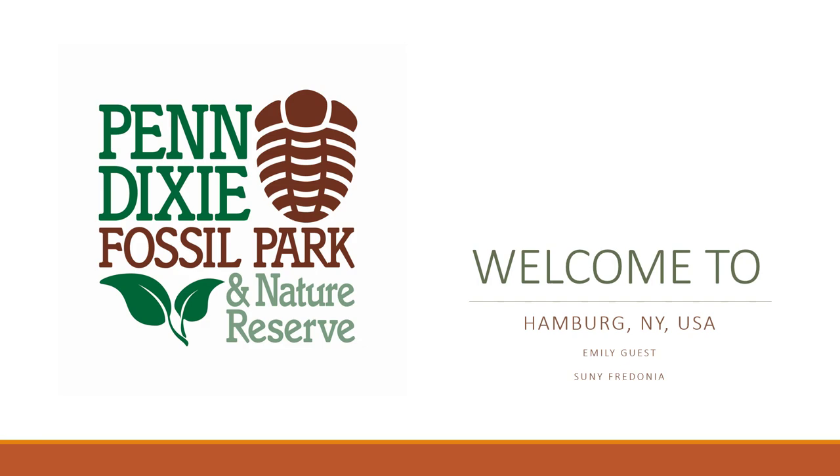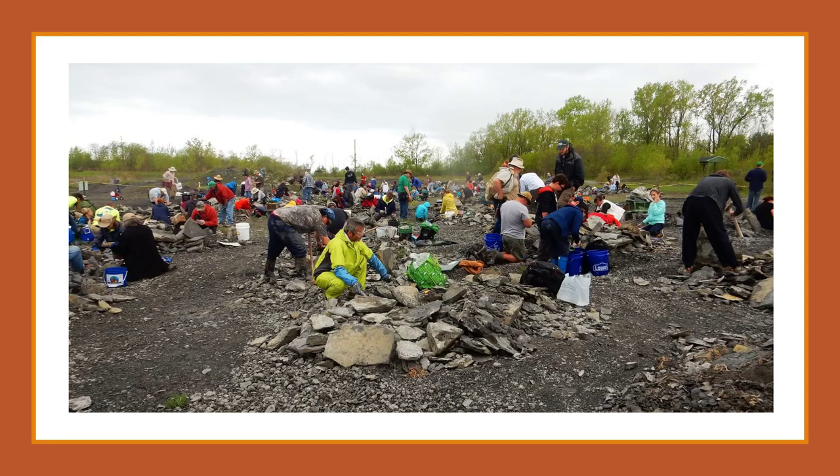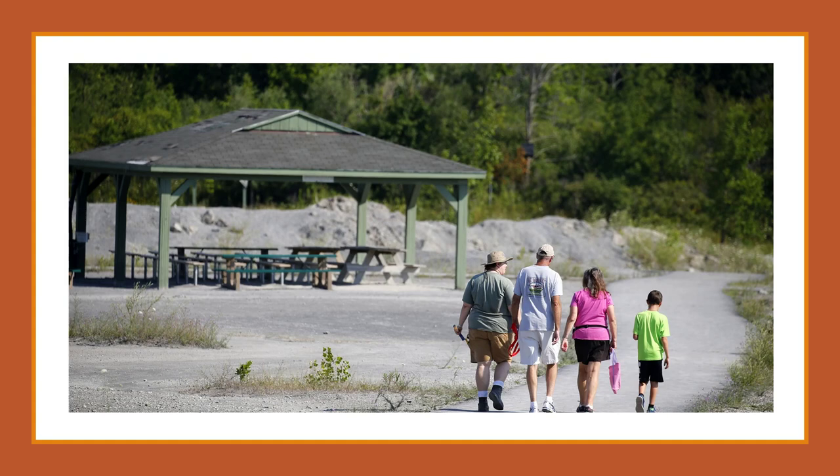Welcome to Penn Dixie Fossil Park and Nature Reserve! With plenty of success, Penn Dixie has been named the number one fossil park in the country as of 2011. With just a small fee or yearly membership, the public can come out to the quarry and collect as many fossils as their hearts desire. There have been visitors from all over the world collecting fossils at the site, including visitors from 47 states and 15 countries.